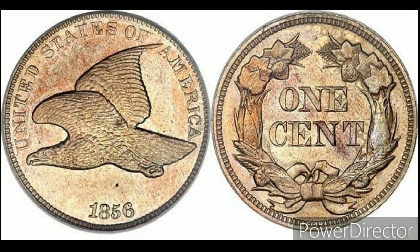Hello friends, welcome to our YouTube channel. In this video we will talk about the Flying Eagle one cent coin — its value and specifications. You can see the image on the screen. This is a Flying Eagle one cent coin of the US, minted between 1856 and 1858.